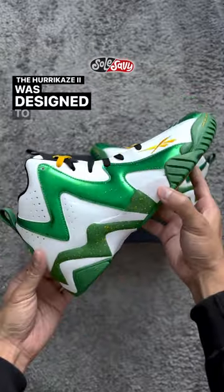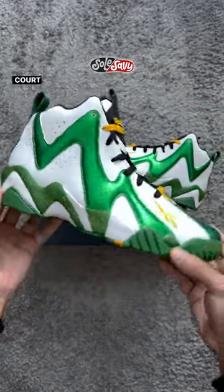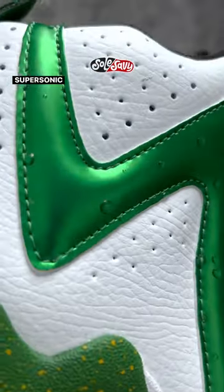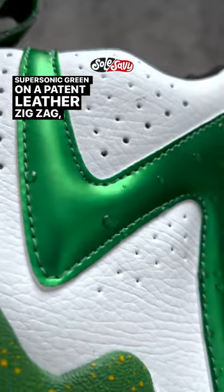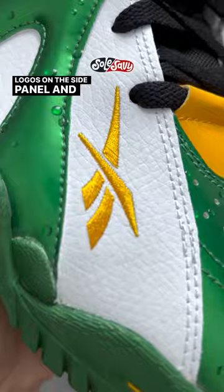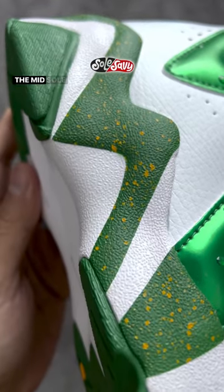The Hurikaze II was designed to match Kemp's disruptive on-court energy by providing super lightweight bounce in a mid-cut design. Supersonic green on a patent leather zigzag, with hits of raindrops to pay homage to the Seattle weather. Yellow vector logos on the side panel and heel to match the splatters on the midsole.